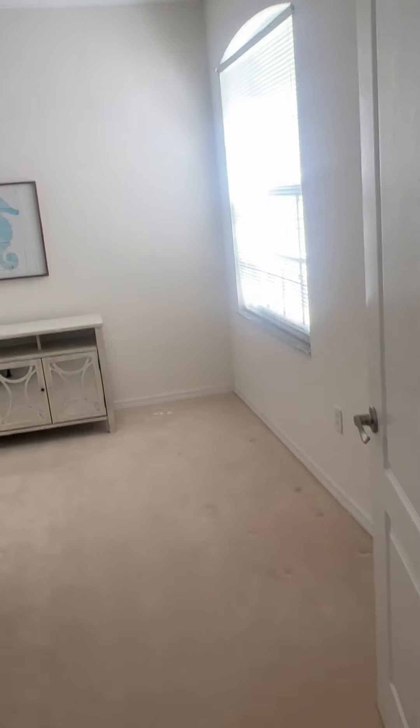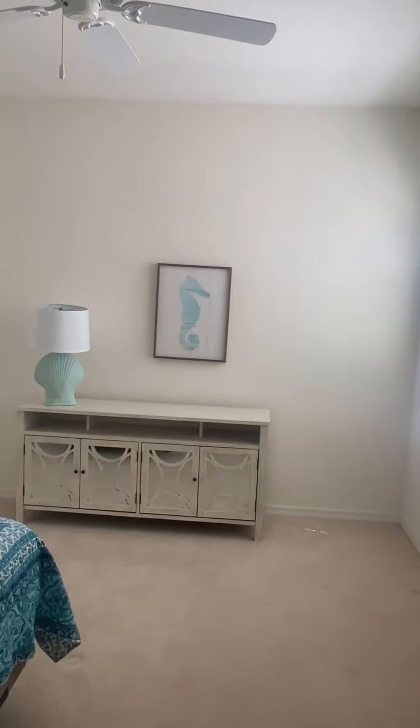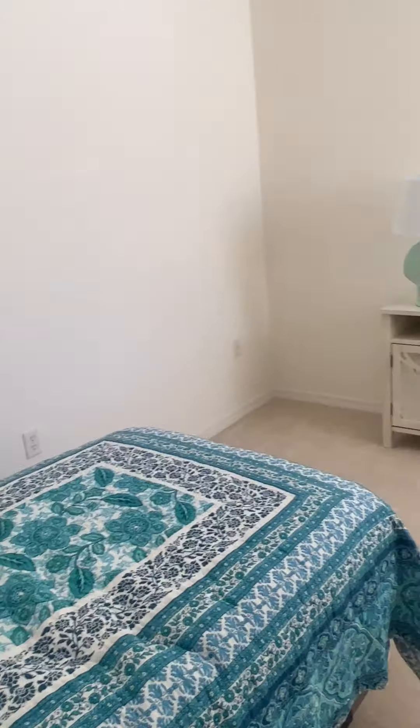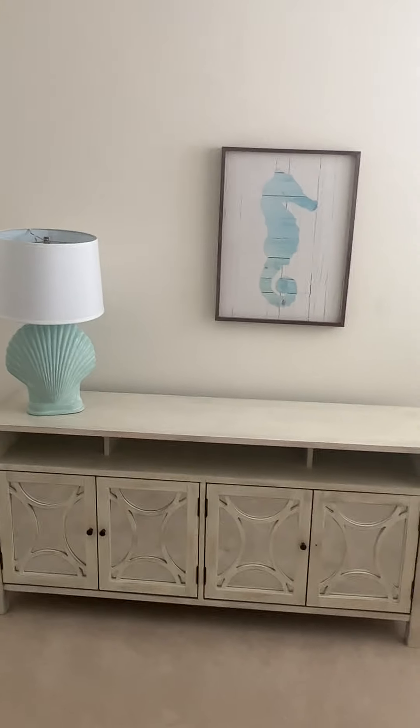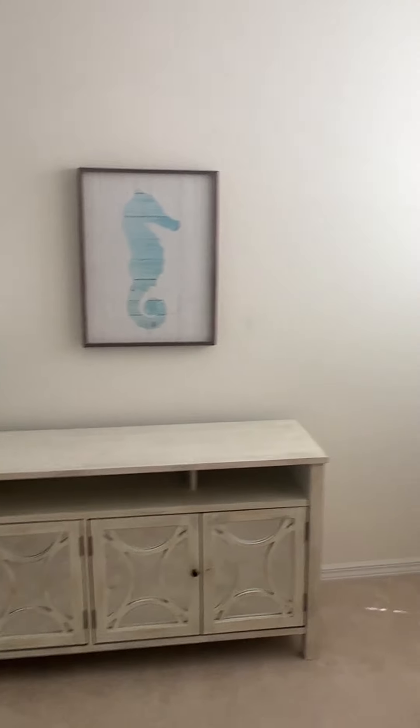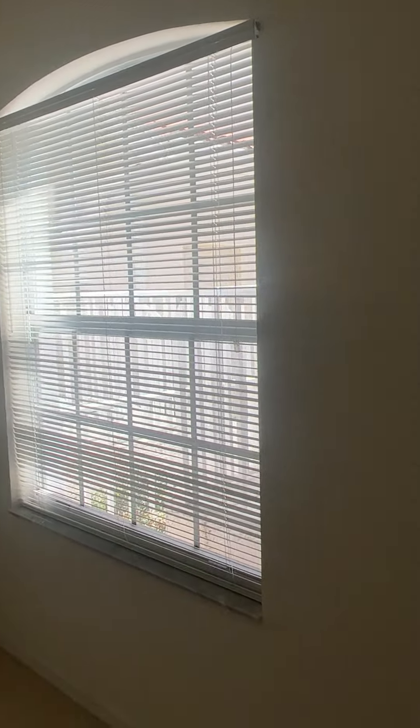Just inside the front door we have a nice pantry closet or linen closet. Here is the guest bedroom — this is a twin bed, but you can easily reposition it. You could fit a king bed in there, or do two twins. There's some cute decor that does come with it, and a nice big closet back there.